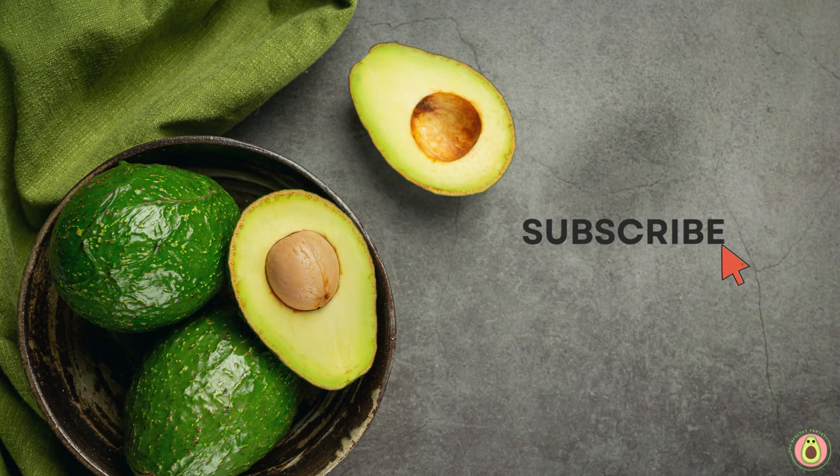Acorn squash is a vision-boosting superstar. Rich in antioxidants like vitamin A and lutein, this squash can help maintain healthy eyesight, protect against age-related macular degeneration, and promote overall eye health. See the world through clear, vibrant eyes with the power of acorn squash.